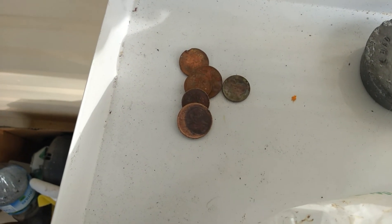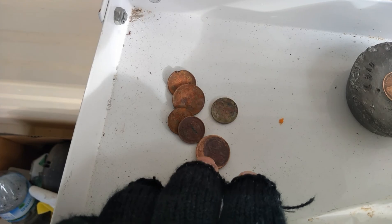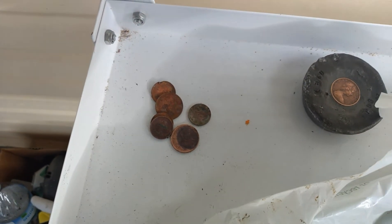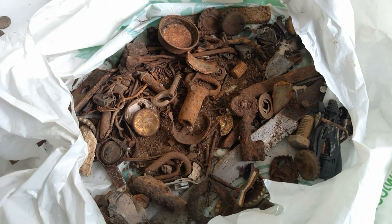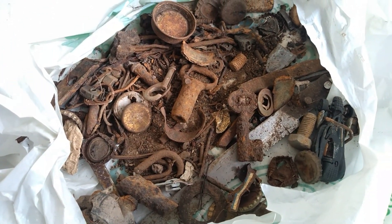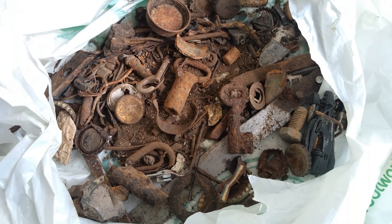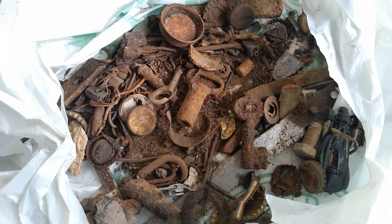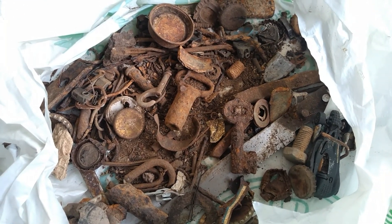These are all modern coins that I found — nothing of real value. But these are the places I like to go and metal detect. Like I said, I could have spent a hell of a lot more time there. Keep your eye out for vacant properties that may have had houses on them. You'll find a lot of stuff, it's also good practice, and you never know — you might just find that valuable coin.